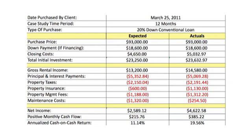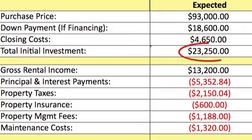Including the down payment and closing costs, the total projected initial investment required was $23,250. The projected gross rental income was $13,200.